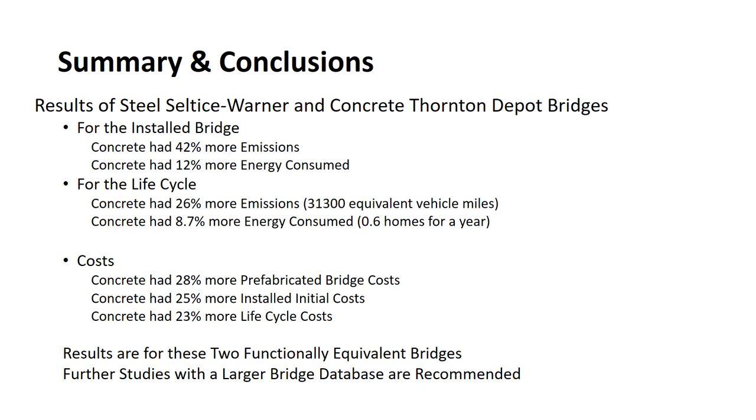The summary and conclusions are as follows. For the installed bridge, concrete had 42% more emissions and 12% more energy consumed. For the life cycle, concrete had 26% more emissions and 8.7% more energy consumed. For costs, concrete had 28% more prefabricated bridge costs, 25% more installed initial costs, and 23% more life cycle costs. These results are only for these two functionally equivalent bridges as an example. Further studies are encouraged with a larger bridge database to look at the overall picture of sustainability of rural steel and concrete bridges.